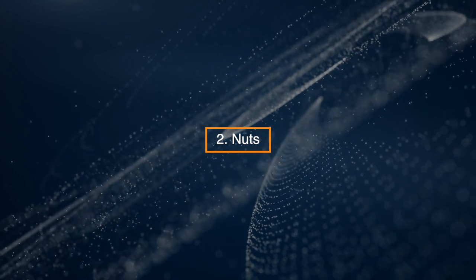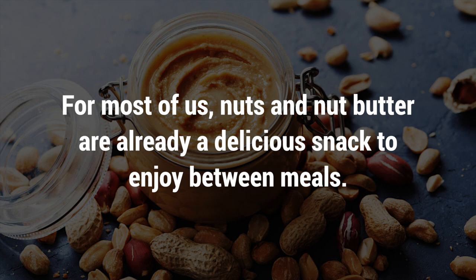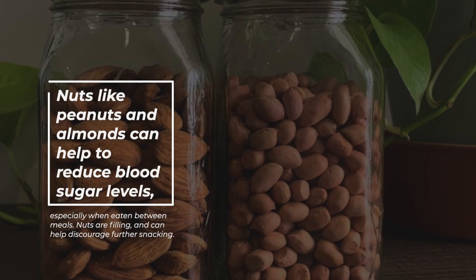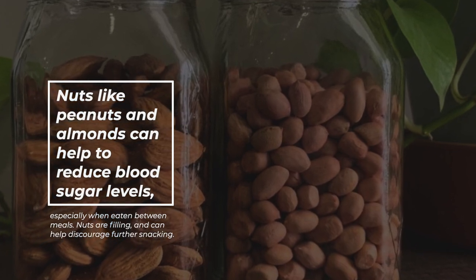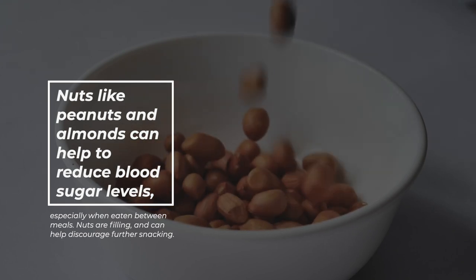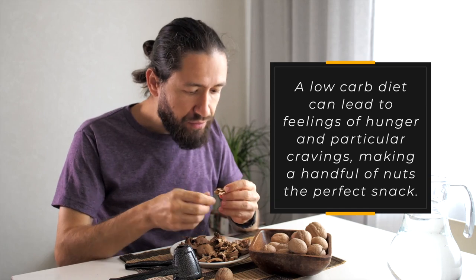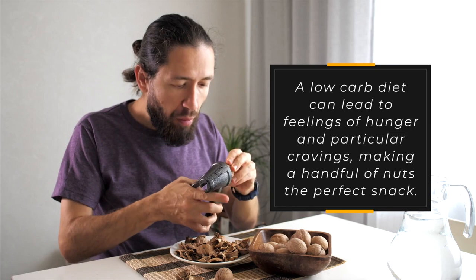2. Nuts. For most of us, nuts and nut butter are already a delicious snack to enjoy between meals. Nuts like peanuts and almonds can help to reduce blood sugar levels, especially when eaten between meals. Nuts are filling and can help discourage further snacking. A low-carb diet can lead to feelings of hunger and particular cravings, making a handful of nuts the perfect snack.